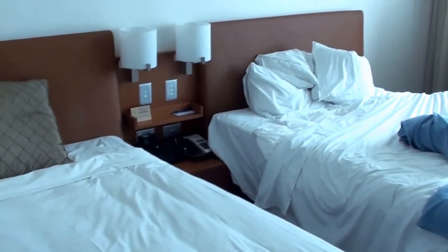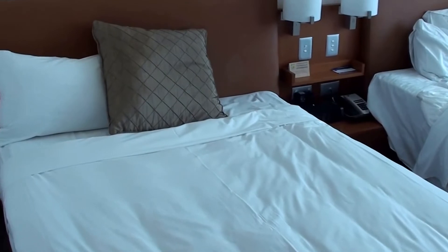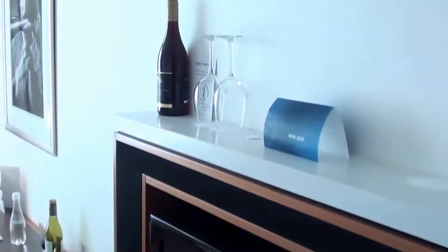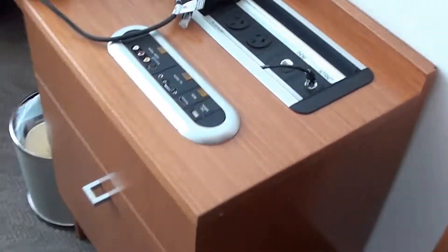I actually wanted one king bed but as you can see there are two double beds over here. There's a work desk, TV, and they do have a mini bar — as you can see there was one mini bar and some snacks, a bit hidden here. Tea and coffee, and a chair.